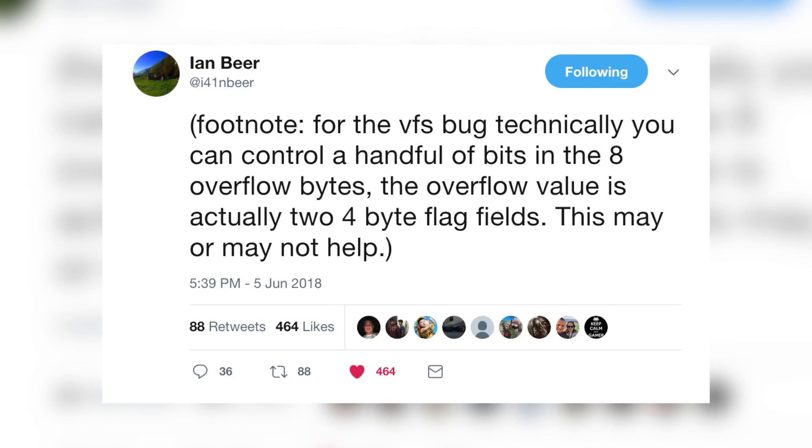Ian Beer finished his night of tweets with a footnote for the VFS bug: technically you can control a handful of bits in the eight overflow bytes, as the overflow value is actually two four-byte flag fields. That tweet doesn't mean much to us, but it means a lot to people like Coolstar and those actually looking into this exploit. Those are some super interesting finds by Ian Beer and it's definitely great news. I know it's a lot to digest, but I'm going to try to summarize it for you guys.